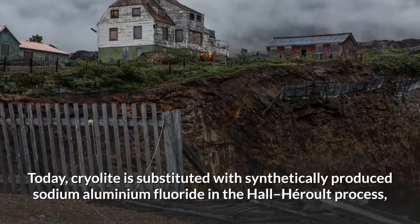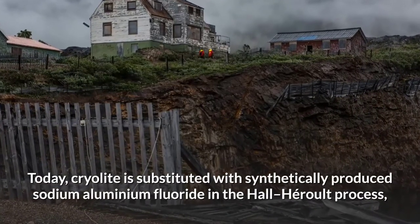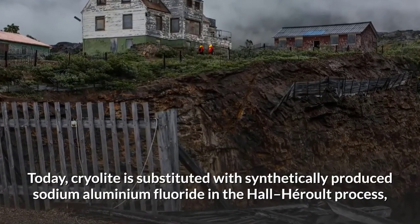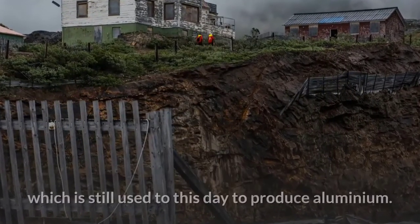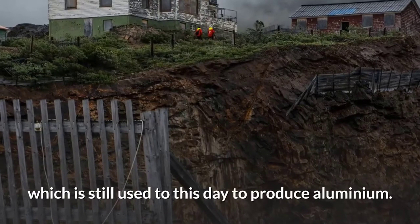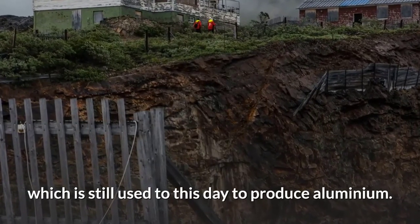Today, cryolite is substituted with synthetically produced sodium-aluminium fluoride in the Hall-Héroult process, which is still used to this day to produce aluminium.